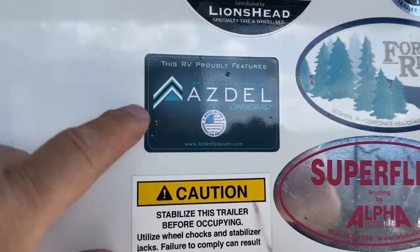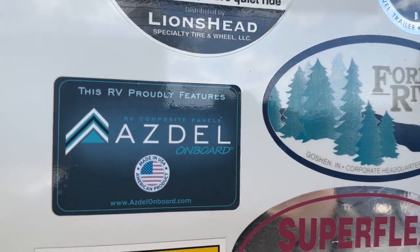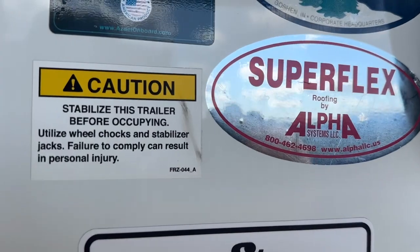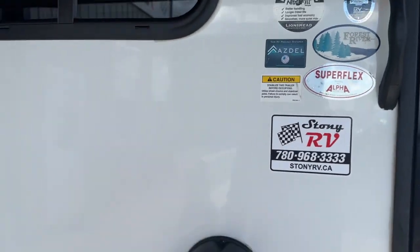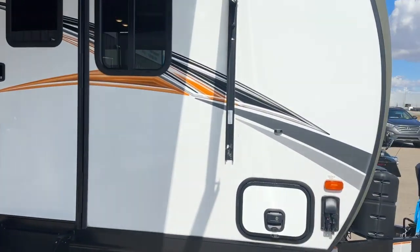You can see it has the Azdel walls, which is the non-swelling, non-delaminating style of wall. It has a super flex roofing system, aluminum substructure, beautiful trailers, and hardwall construction.